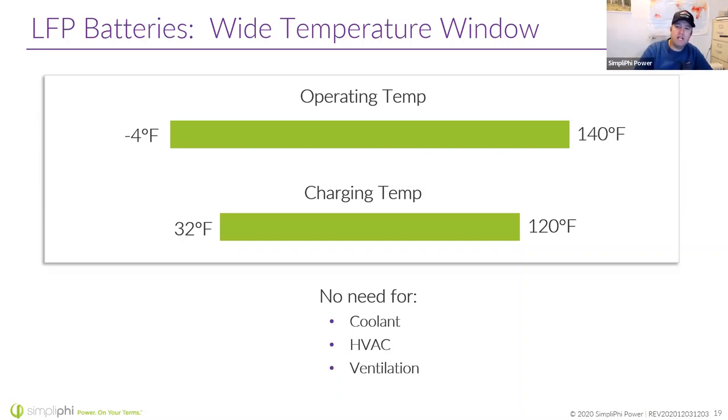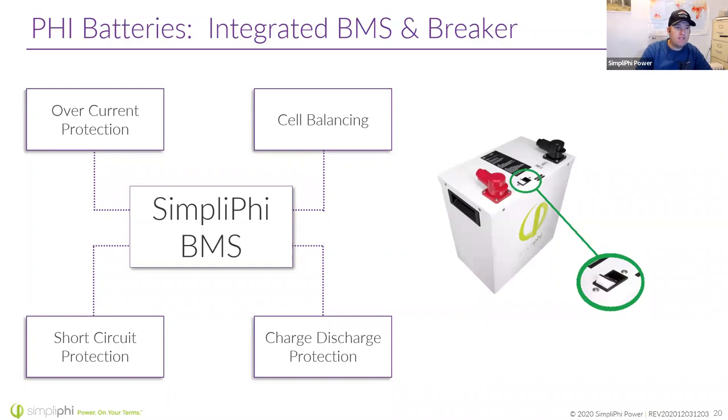We don't need coolant, HVAC, or ventilation. All of our batteries have a built-in battery management system — mainly for cell balancing, but it also offers overcurrent protection, short circuit protection, and charge and discharge protection. Think of the BMS as the last line of defense. The BMS doing these protections isn't an excuse for a poorly programmed or poorly sized system. If you're seeing the BMS go into disconnect modes because you're exceeding amps or discharging too much, think about what needs to change in your programming or sizing.